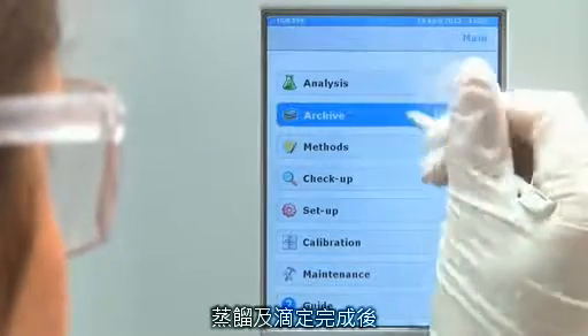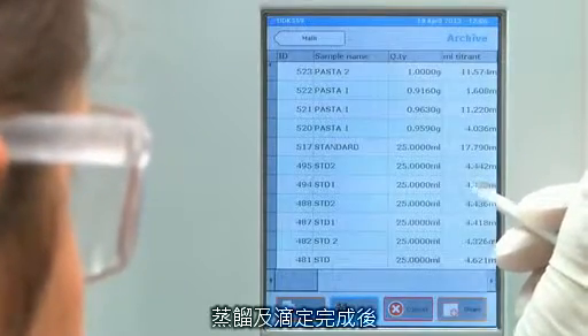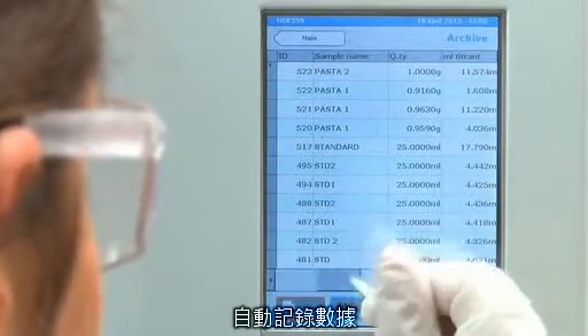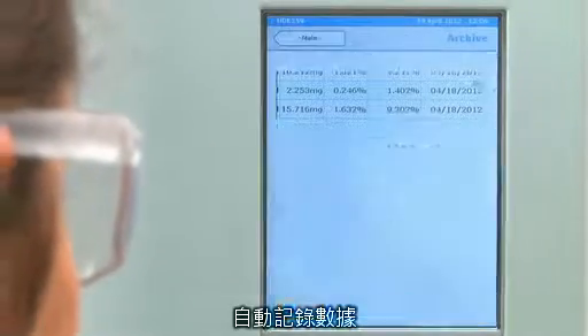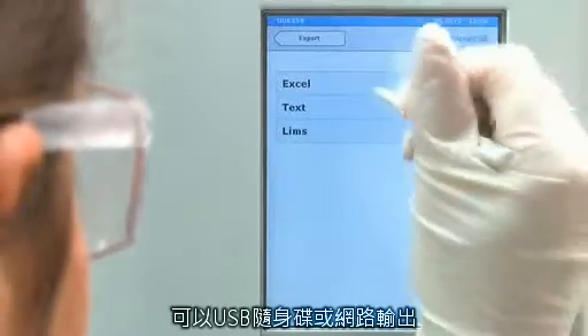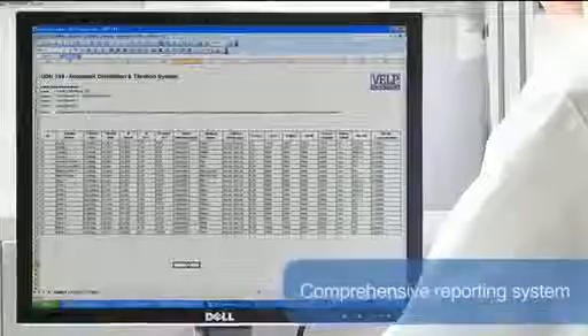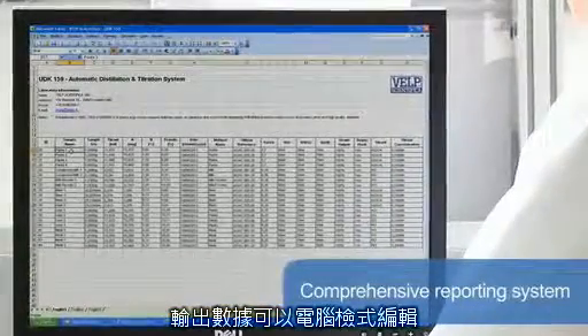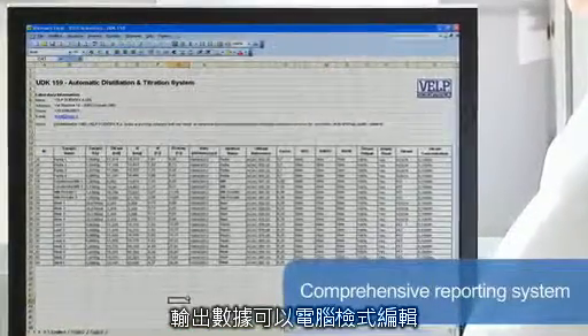Following distillation and titration, the display presents all the results that are stored on the onboard archive for enhanced traceability and improved operation in accordance with GLP. The data can be managed remotely via ethernet or exported to a USB pen drive.